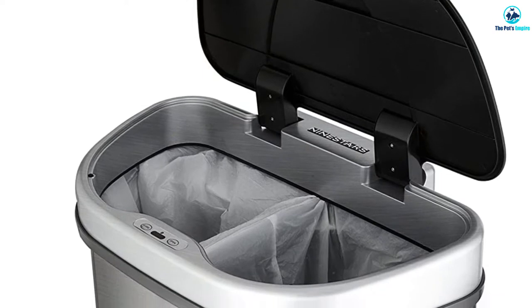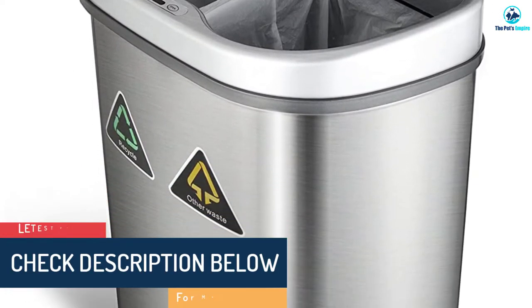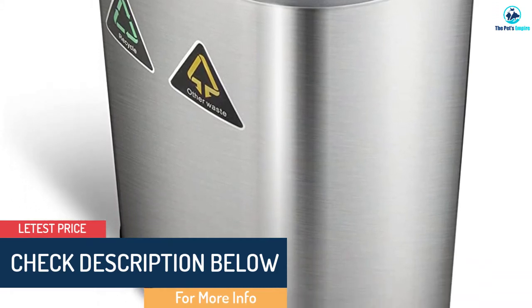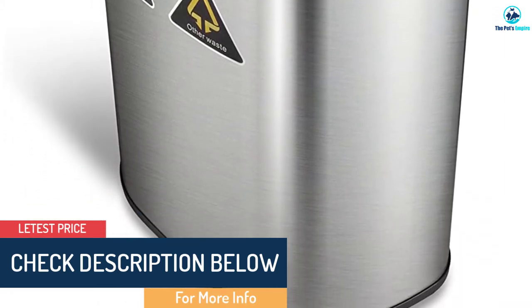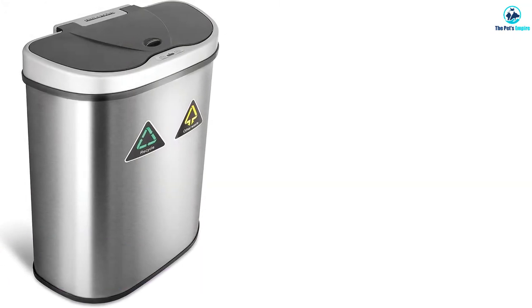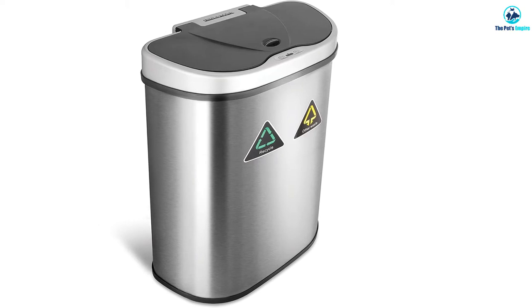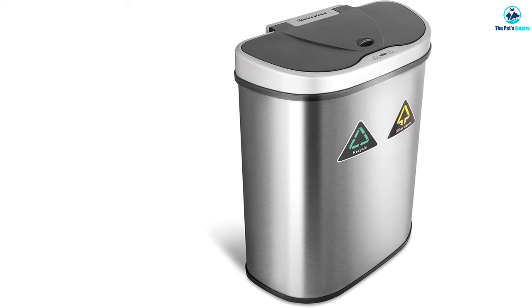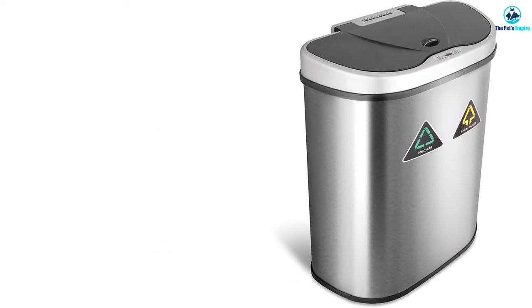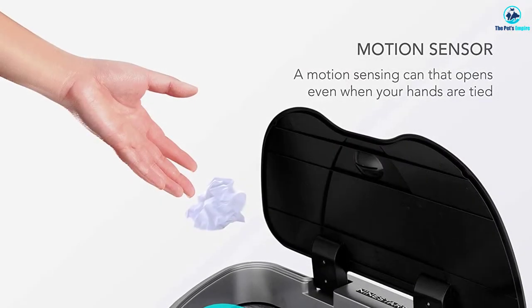It has a waterproof infrared sensor built into the can that opens the lid when your hands get near. Our dog sniffed the sensor and even pawed at it trying to get in, but he didn't get it to open. Over time we had trouble with the infrared sensor becoming less sensitive to our hand movements. We weren't sure why because we kept it clean, and customer service wasn't any help to us. Most users don't have this problem, so we still think it's a great recommendation.